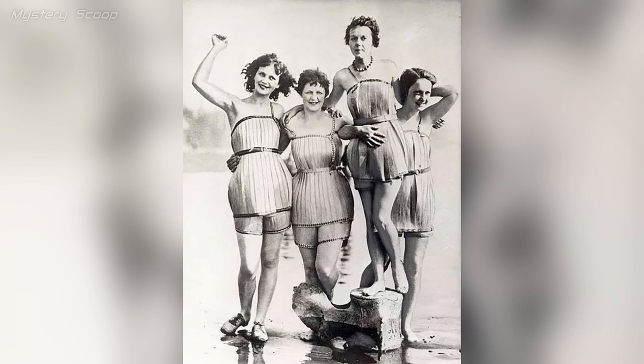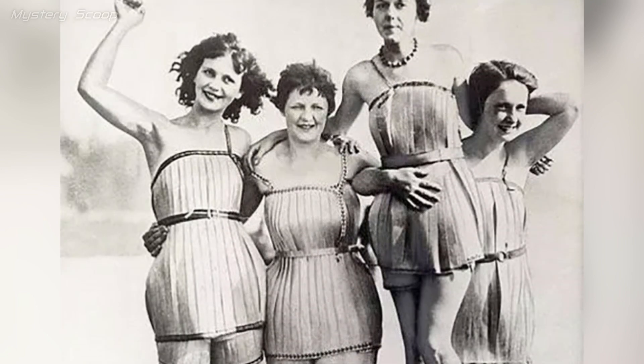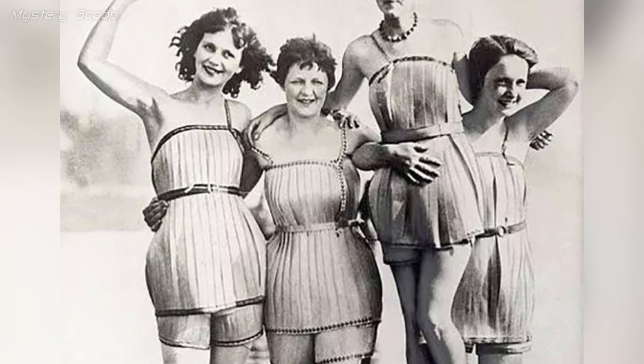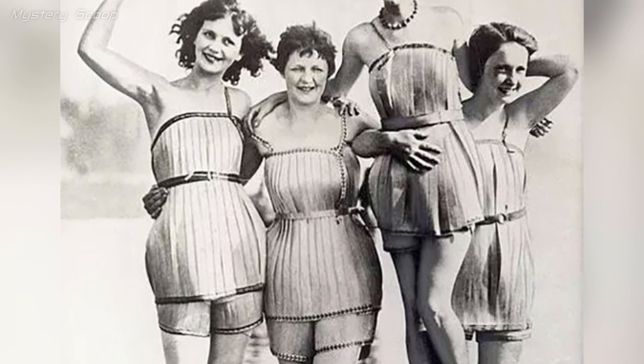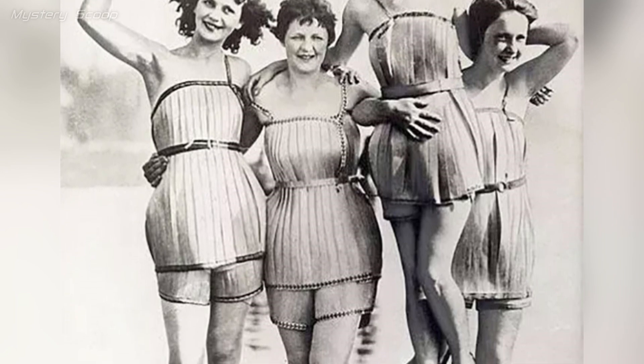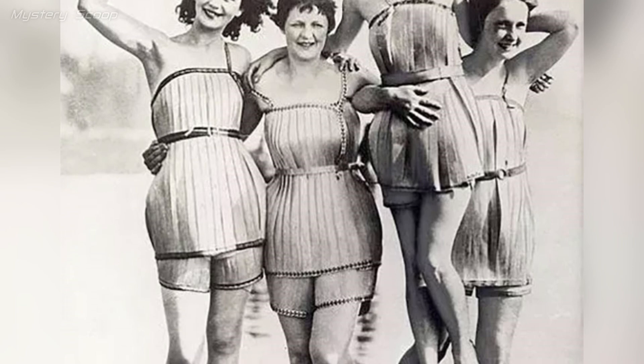In the 1920s, swimwear styles were evolving with the changing attitudes toward modesty and women's fashion. Wooden swimsuits were an unusual and experimental concept — these swimsuits were likely not entirely made of wood, but might have featured wooden elements such as decorative panels, trims or accessories.